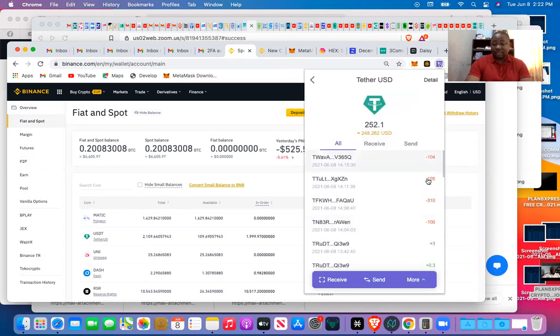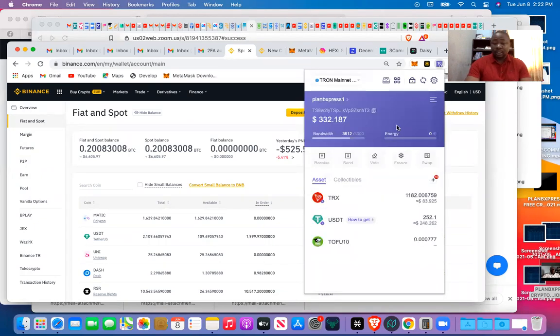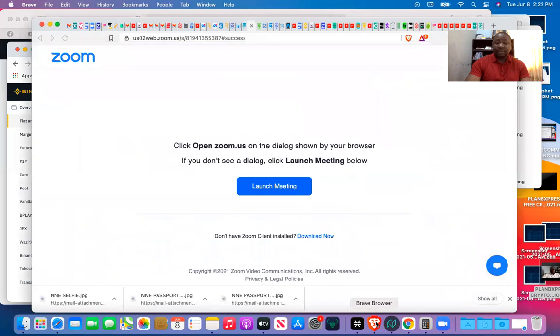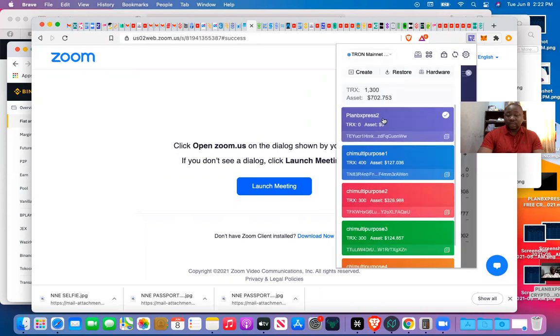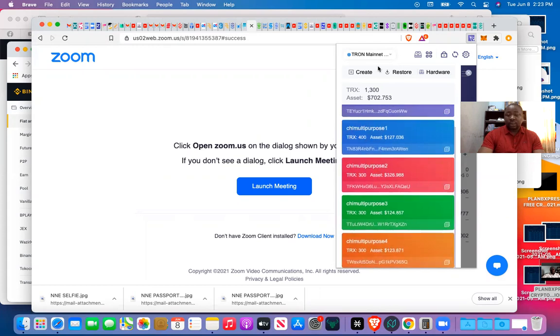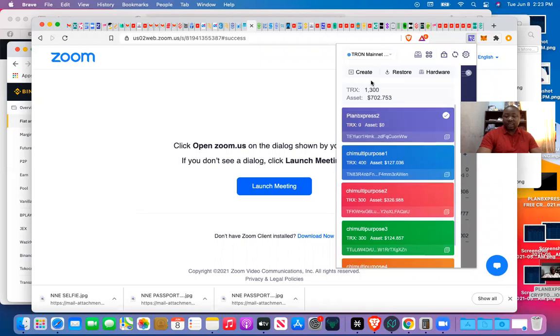I've moved some money out — $100, $300 — and moved some Tron to my other wallet. What I did was create more TronLink wallets. You can see one, two, three, and four. You can create wallets by going to your wallets section and clicking 'Create.' It will ask you to put a name for the account, click continue, and it will give you all the necessary details.